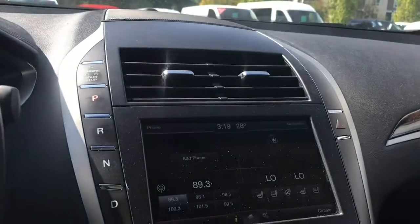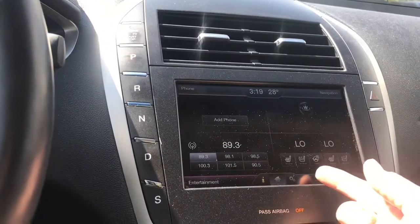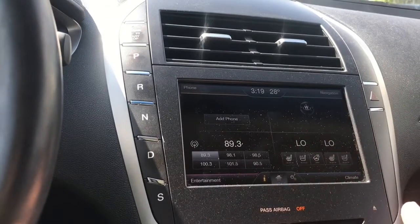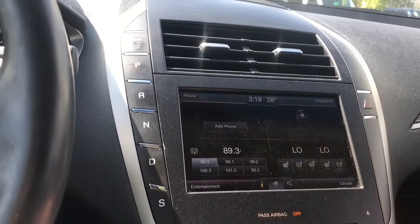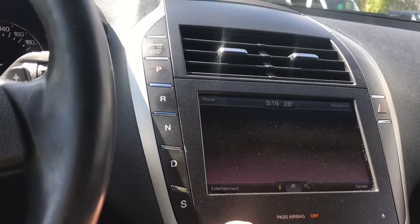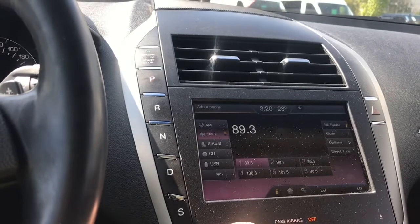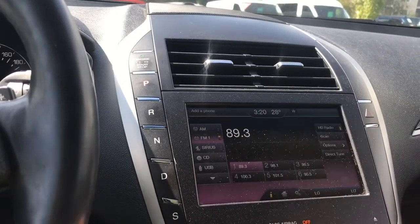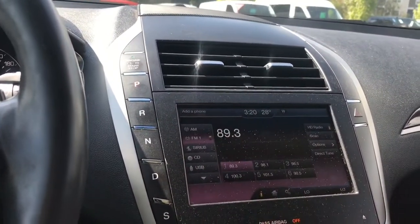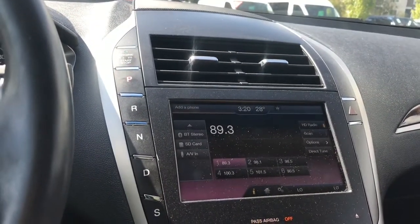In the centre you're seeing a four-quadrant screen. Top is navigation. Bottom right is climate, so you're seeing heated and cooled seats as well as a heated steering wheel for both driver and passenger. The phone is up top and entertainment — you can touch on entertainment and you have different options: AM, FM, Sirius Satellite Radio, CD, USB, Bluetooth, SD card and AV line in.